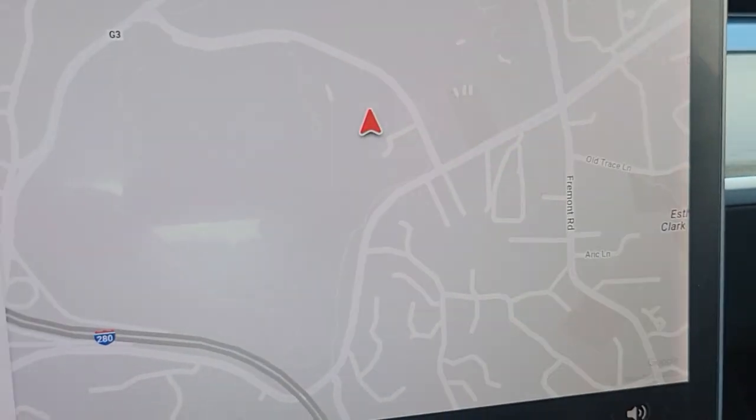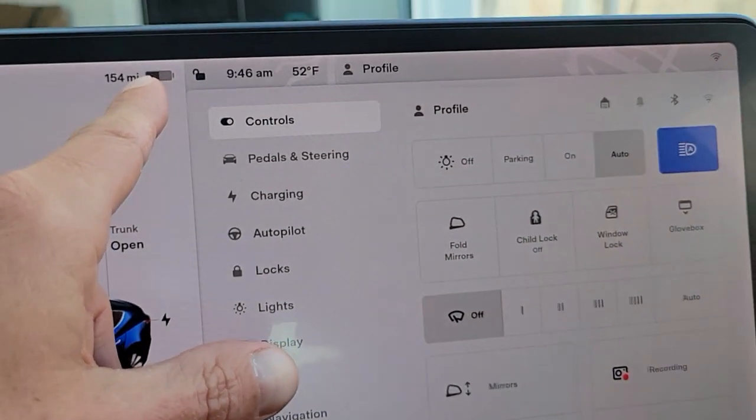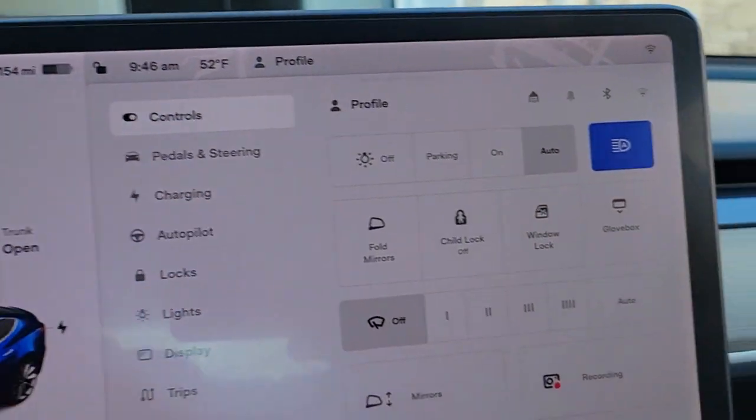Do you want to enable auto steer while in beta? Yep. So we definitely have 50%.